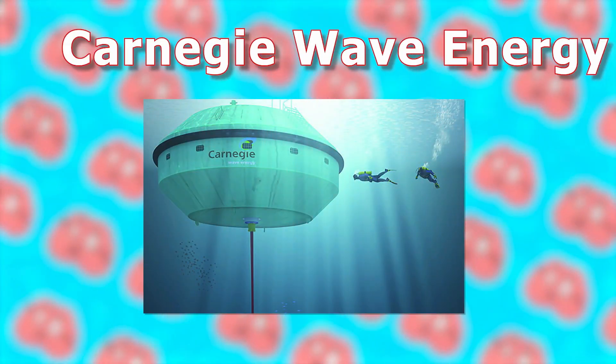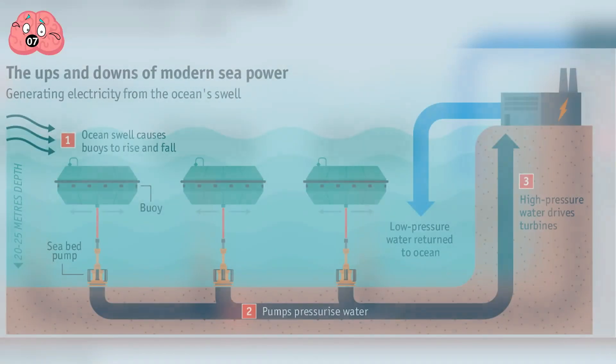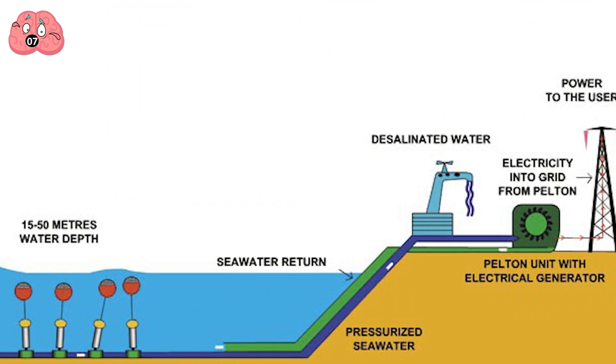Number 7: Carnegie Wave Energy. Australians have taken their love of surfing above the waves to another level, harnessing the power of waves below the surface. Thanks to Carnegie CETO technology, the idea is simple: harness the power of a buoy attached to the seafloor as waves move it back and forth. It moves a pump that pushes high-pressure water through a pipe to a station on land, which drives a hydroelectric turbine to generate electricity without any fossil fuels.